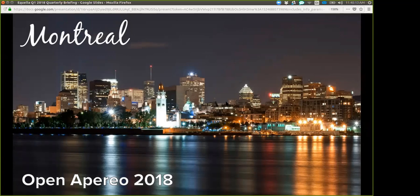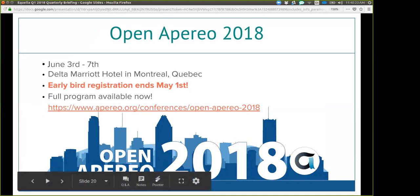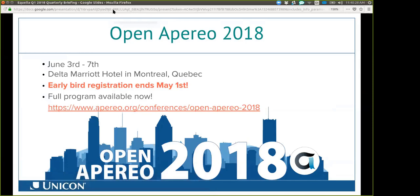Alright, I'd like to talk about the Open Apereo 2018 conference in Montreal. It is June 3rd through the 7th in Montreal, Quebec. Early bird registration is ending next week — you can go to that link to see what the program is about.